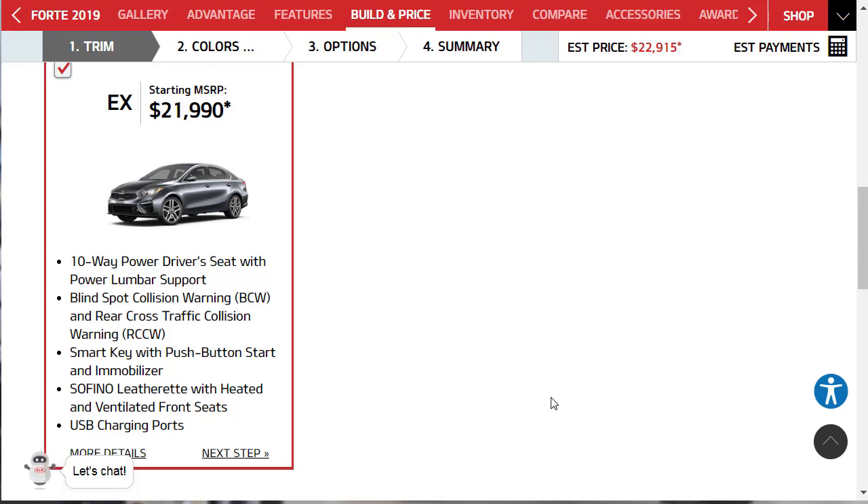Now remember that launch edition — that orange one they showed us? The EX Launch Edition is a package you can add. It adds a load of premium features including unique 17-inch wheels, a sunroof, a rear deck lid spoiler, LED headlights, auto-dimming rearview mirror, a larger gauge cluster display, navigation system, voice controls, wireless device charger — and that's where the Harman Kardon lives, you have to get this package for it — adaptive cruise control, pedestrian detection, emergency braking, rear parking sensors, and automatic high beams. We've now gone over all the configurations. Let's do the build and price.